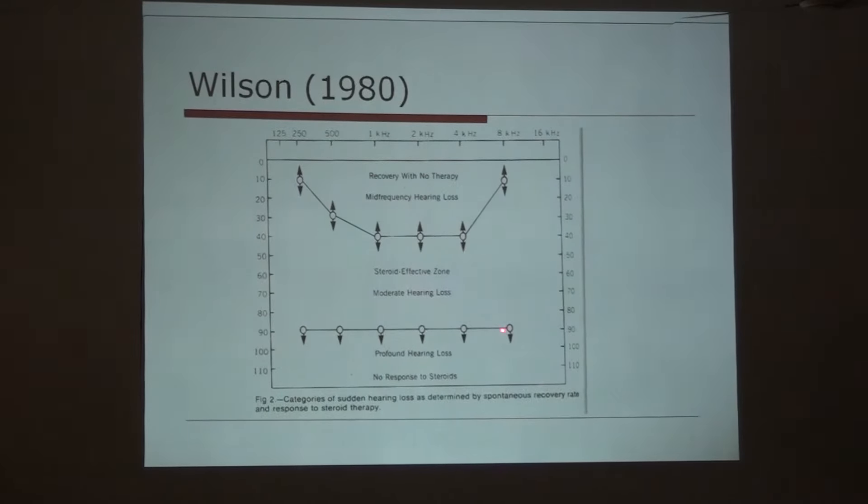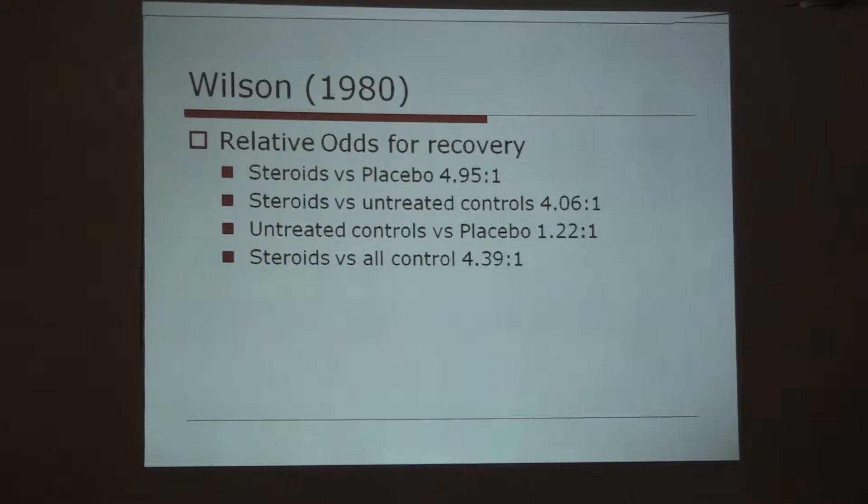When steroids and placebo are compared, the chances of recovery are 5 times greater. When compared with untreated controls, chances of recovery are 4 times greater. Controls and placebo are almost equal. Steroids versus all controls show more than 4 times the chances of recovery.